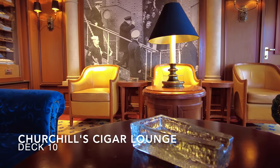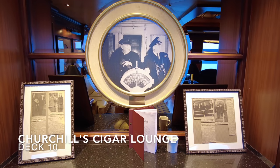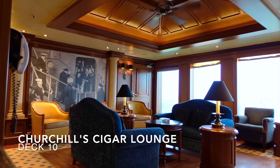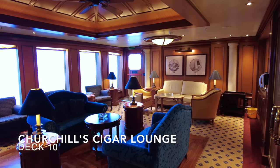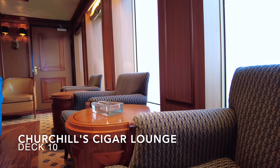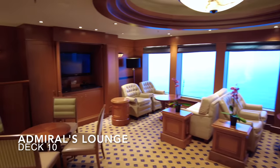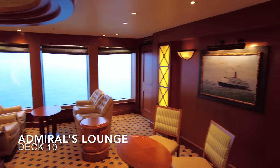All the way forward on deck 10 you'll find the fleet-wide favourite, Churchill Cigar Lounge. The walls are covered with reminiscent artwork of Winston Churchill himself, the seating is comfortable, the air is purified and the cigars have been selected by experts to perfectly accompany your cognac and brandy. Cigarette smoking is prohibited at Churchill's, however in adverse weather conditions where they close the outer decks they do waive this rule. Next door you have the Admiral's Lounge, a small intimate lounge which allows you to take in the views and read a book in peace and quiet.